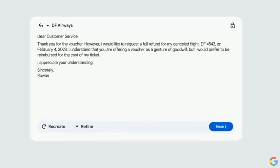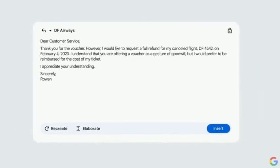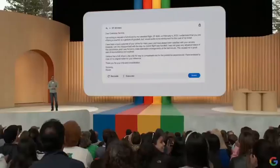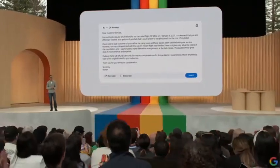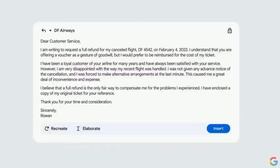Maybe you want to refine it further. In this case, a more elaborate email might increase the chances of getting the refund. And there you go — I think it's ready to send.